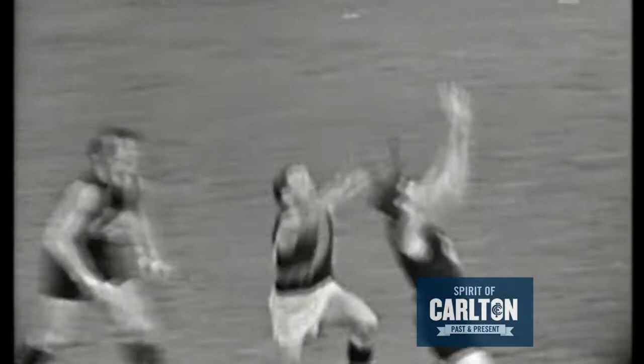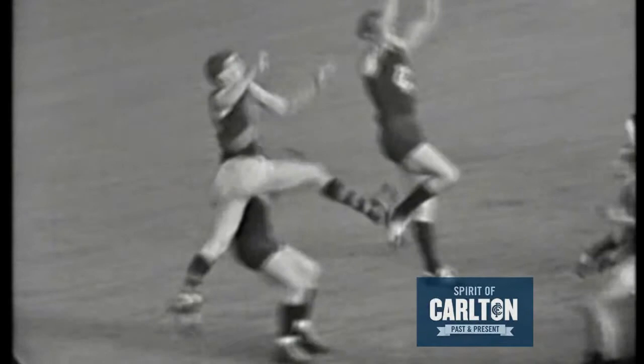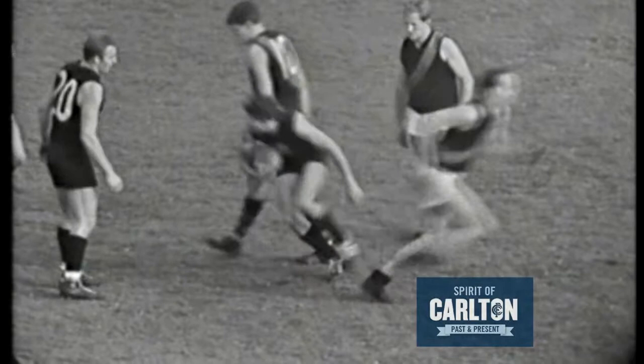It's up towards the half-forward flank — Kevin Hall has had it. He's swamped by Fraser, but Hall is still going on. In they go and Hall comes out with it from the wing position. The kick puts it in towards centre-half-forward — it's old Carlton here. Good mark to Kevin Hall. Kevin Hall and Fraser smiling at each other — both great sportsmen.